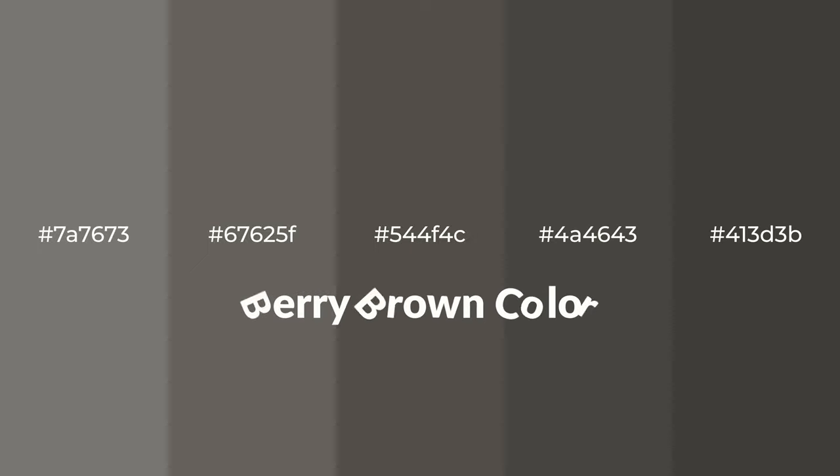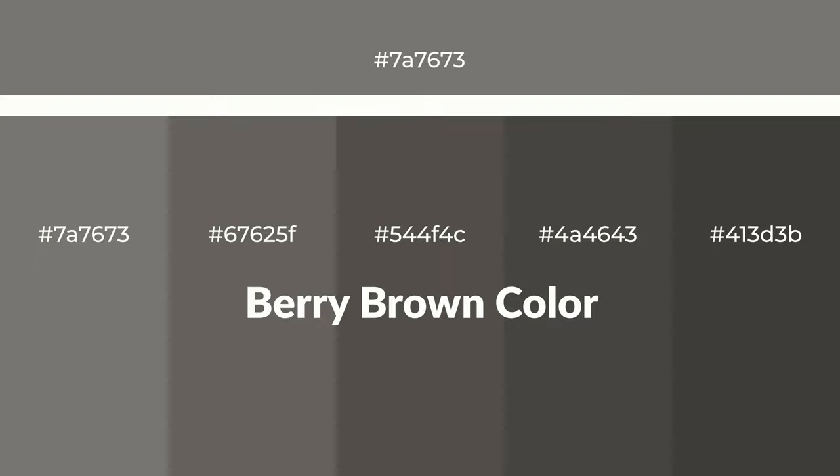Warm shades of berry brown color with gray hue for your next project. To generate tints of a color, we add white to the color. Tints create light and exquisite emotions.